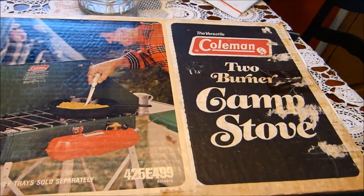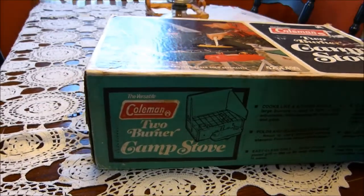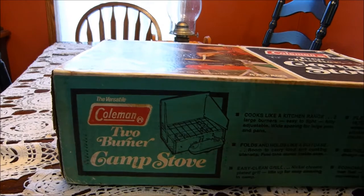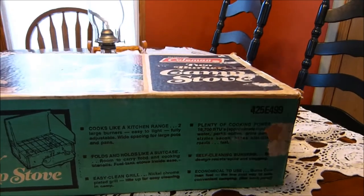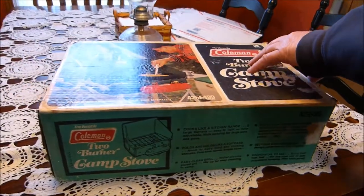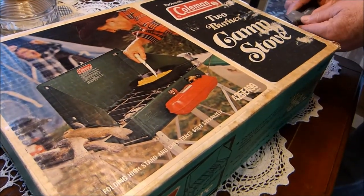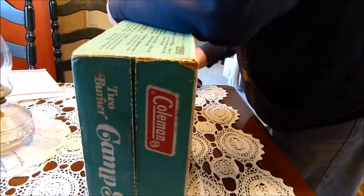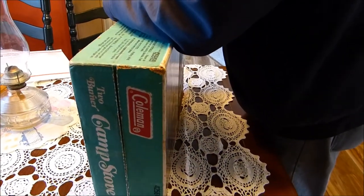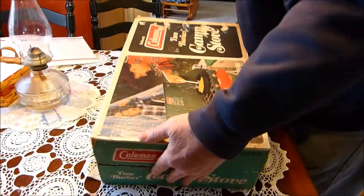That, my friends, is a brand spanking new 1978 Coleman stove in the original box, never been used. I got it on eBay. Looks like they taped this closed here. I don't want to ruin the original box, you know — is that really important? I don't know.